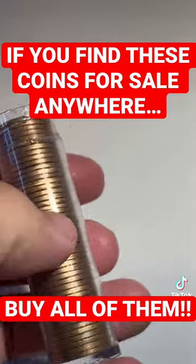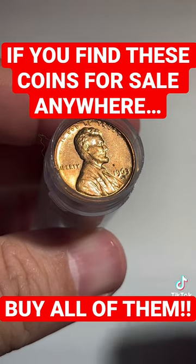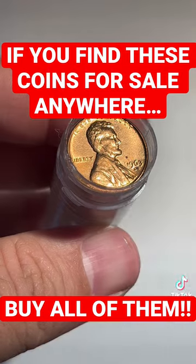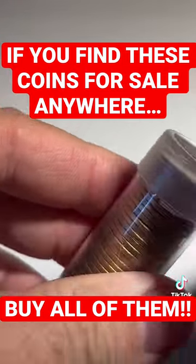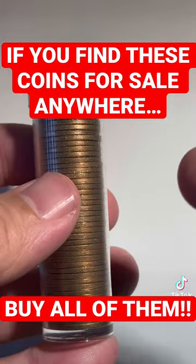I love 1960s Lincoln cents. I've bought these from coin shops for anywhere from two to five dollars and have sold them for quite a bit of money on the secondary market. Plus they're really fun to go through just to look for some great varieties.